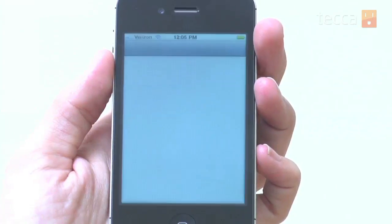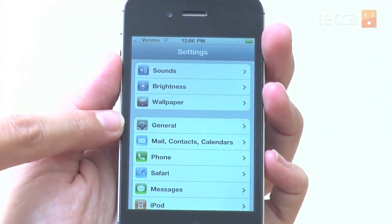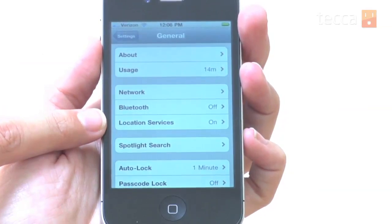We are going to unlock our iPhone and go into Settings, then go to General — it looks like little gears. Once we tap on that, you'll see a whole bunch of different options.